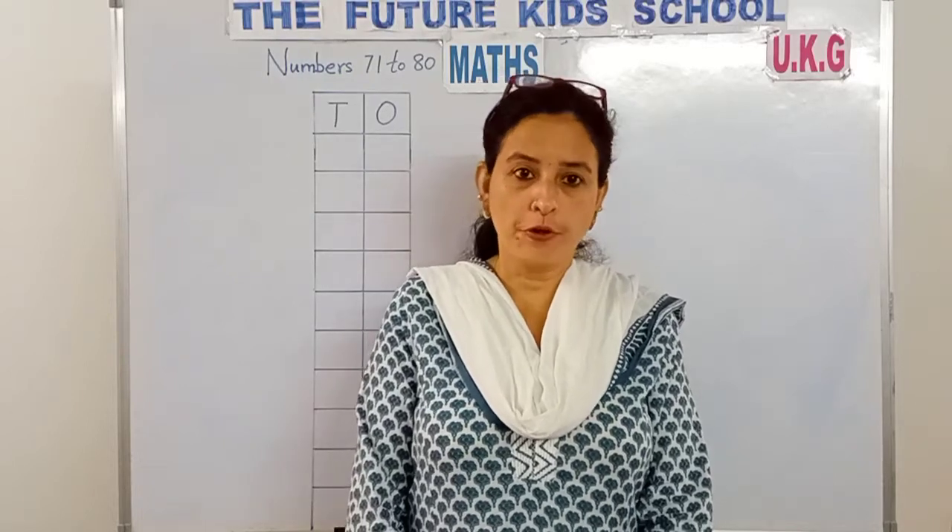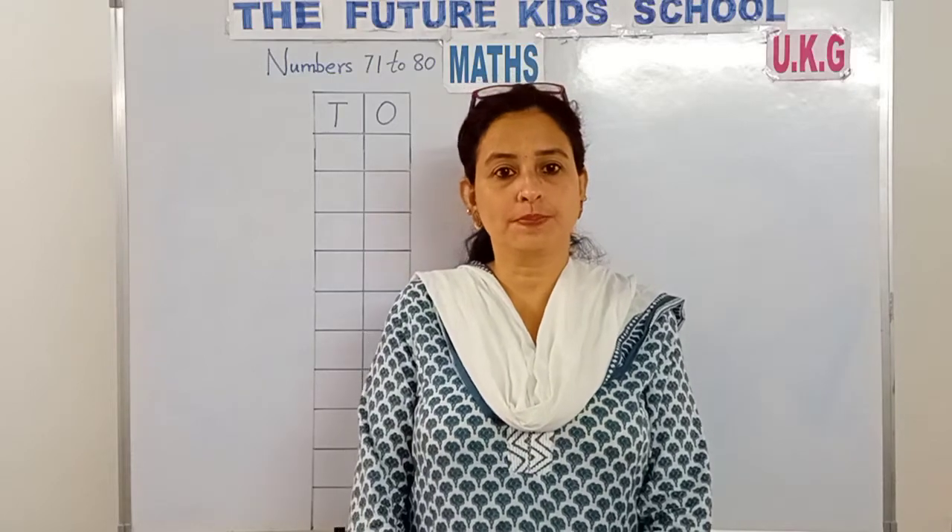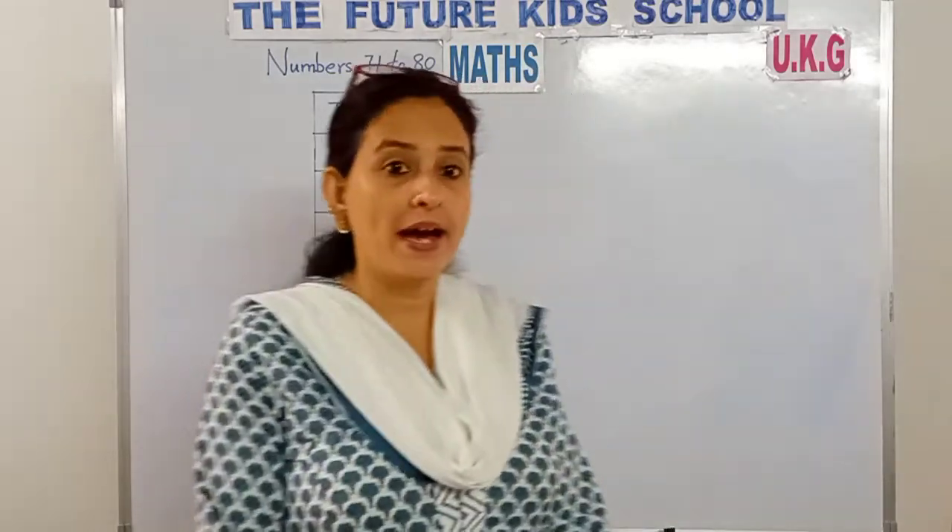Hello children, hope you're all well. Greetings from the Future Kids School. Yes, let's do maths children today.